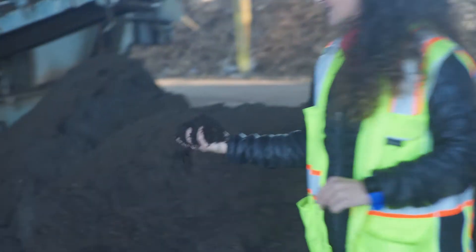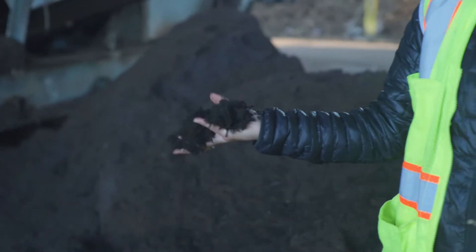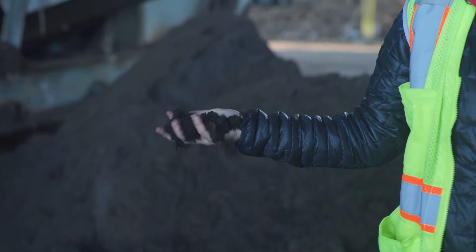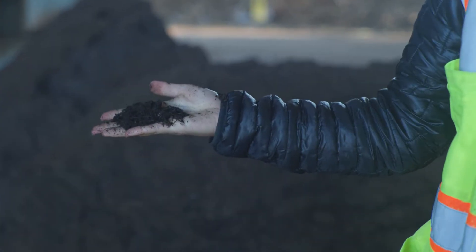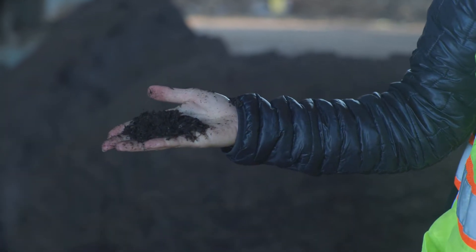You can see how rich and earthy it looks. Usually there's steam coming off as well because it's so hot — a bigger pile of our finished product would definitely have steam, but absolutely gorgeous.